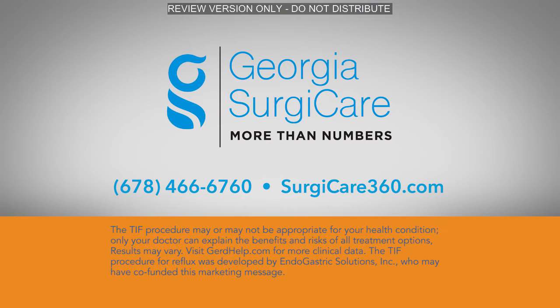The TIF procedure may or may not be appropriate for your health condition. Only your doctor can explain the benefits and risks of all the treatment options. Results may vary. Visit GERDhelp.com for more clinical data. The TIF procedure for reflux was developed by Endogastric Solutions, who may have co-funded this marketing message.